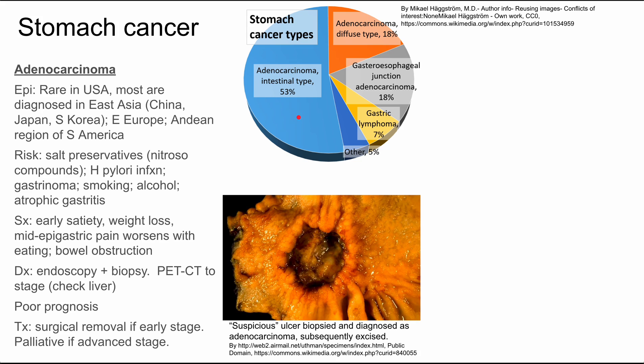There are a couple of risk factors worth knowing. First, salt preservatives — specifically nitroso compounds used to preserve some East Asian foods. H. pylori infection is a risk factor. Gastrinoma, like Zollinger-Ellison syndrome, smoking, alcohol, and atrophic gastritis are other risk factors.